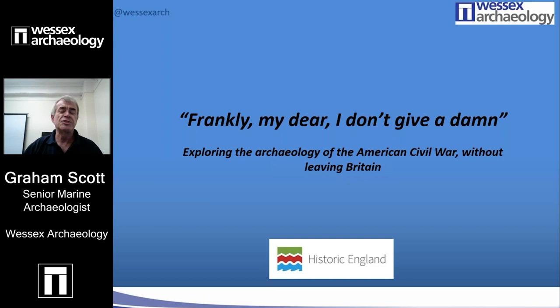This talk is as much about a historical story as it is about an underwater archaeological site. It will include a shipwreck, a disaster and tragedy, a modern discovery, a Hollywood superstar, and will, I hope, reflect upon the role that the city my family comes from played in supporting enslavement many years after it was abolished in Britain.